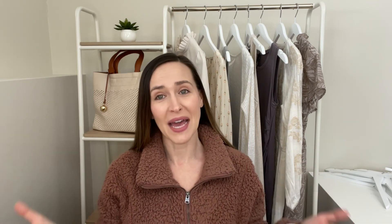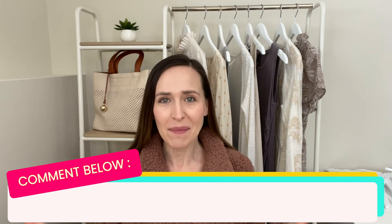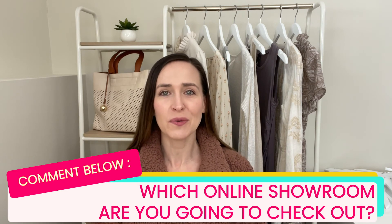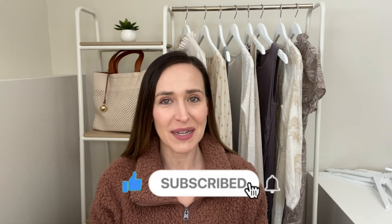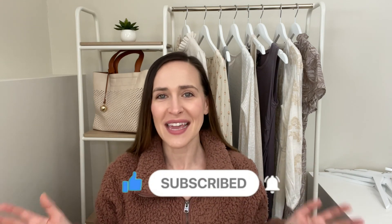Alright, so those are the three main websites that people shop at to buy wholesale. Comment below and let me know which of these online showrooms you're going to check out. And if you found this video helpful, I would love it if you could give it a like and subscribe to my channel. Thank you for watching and I'll see you next week.